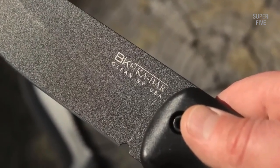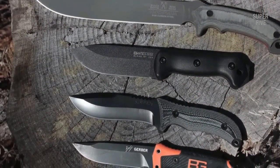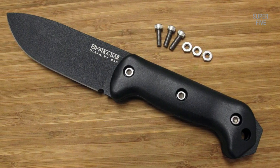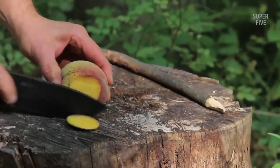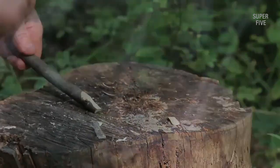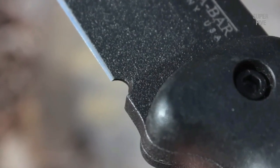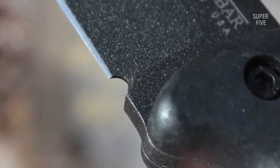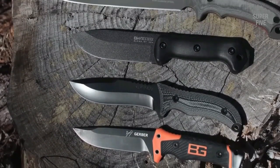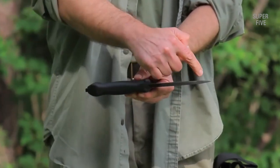As impressive as the specs are, they don't do justice to the BK2's ethos. In hand, this is one of the most rugged, ready, and unbreakable blades in the survival market. It has a broad-shouldered heft that instills confidence in the user, allowing you to power through tasks that would cause hesitation with other knives. All that bravado would fall short if the Becker was a pain to carry — thankfully, the included polymer sheath is just as rugged. It rides comfortably at your side and includes lashing points for alternative carry methods; it's a basic, no-frills affair which fits the BK2's attitude.